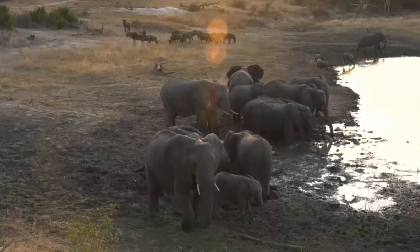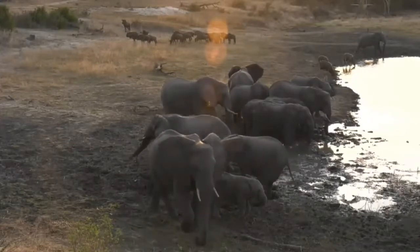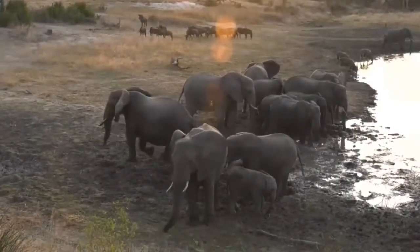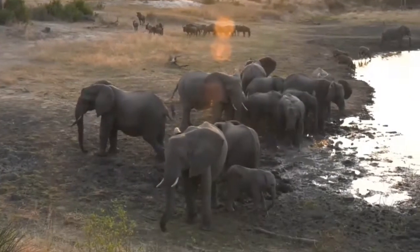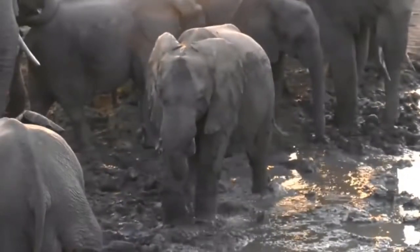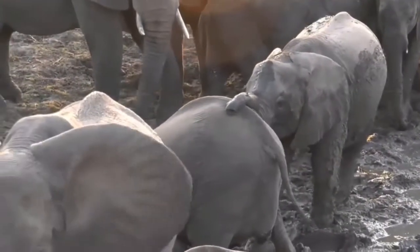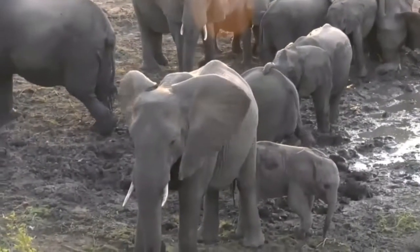We were going to move on to see if we could get a better view, but then they started rolling in the mud and it's just so wonderful to see. We have one of the females really giving herself a good mud bath. Even in the wintertime it can actually help remove ticks and other parasites, and during the summer it'll help to keep them cool.